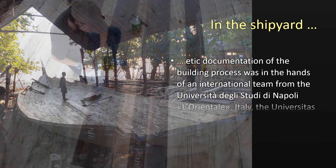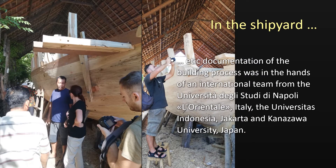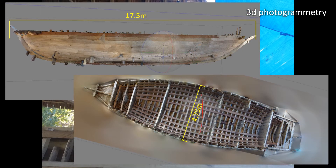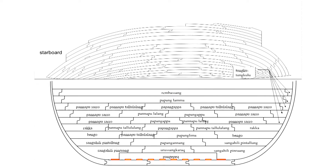Documentation of the building process was in the hands of an international team of researchers and students from Italy, Indonesia, and Japan. A main part of the documentation was a photogrammetrical recording of the hull from which a three-dimensional model was created. The model allows us to outline the planking pattern of the hull, here seen in a flattened view. As far as this can be traced, the pattern confirms most of what we know from the ethnographic record with the arrangement of a Tata Talu blueprint. However, there were as yet no records for a pattern using as many as 12 strakes of short planks in the lower hull.